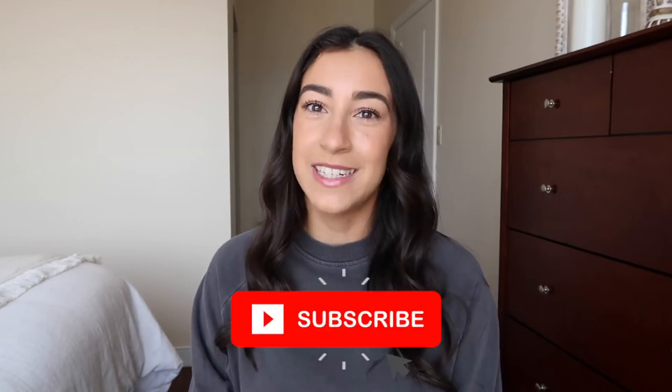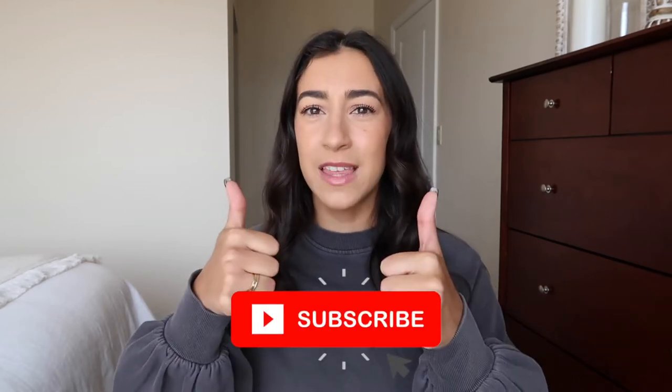Hi everyone, welcome back to my channel. If you're new, my name is Brianna. Today we're getting into my Amazon favorites specifically in the fashion and beauty category. I feel like I single-handedly keep Amazon in business. I went through all my favorites and ended up having so many that this is actually going to be a two-part series, so make sure you click that subscribe button and give this video a thumbs up. Everything mentioned will be linked down below.